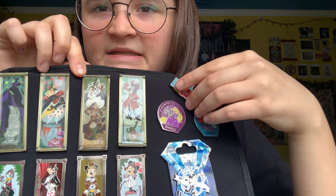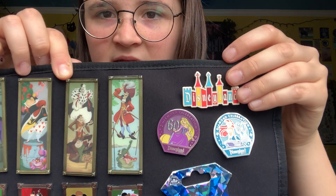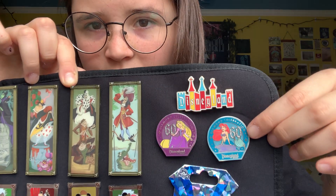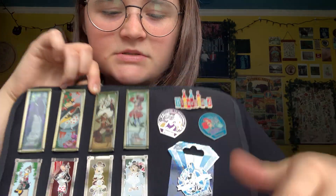This is from Disneyland in 2015 — it was their 60th and I got this classic pin. It was my first time at Disneyland. Look how cute. Love those. And since it was like their diamond anniversary — boop boop boop.